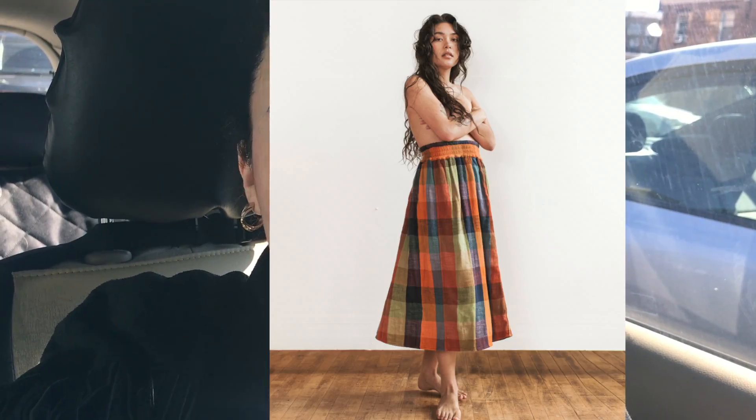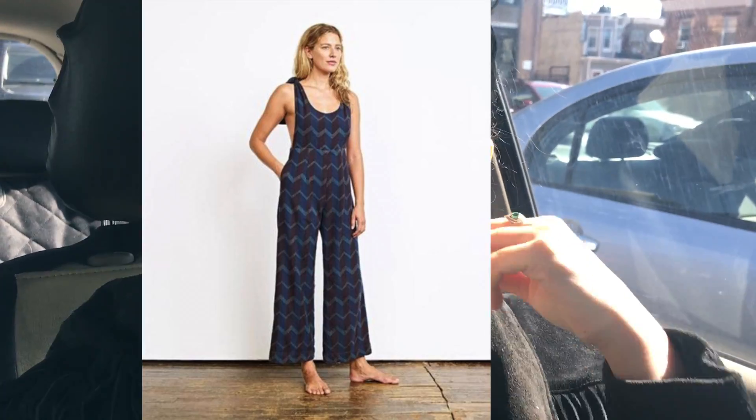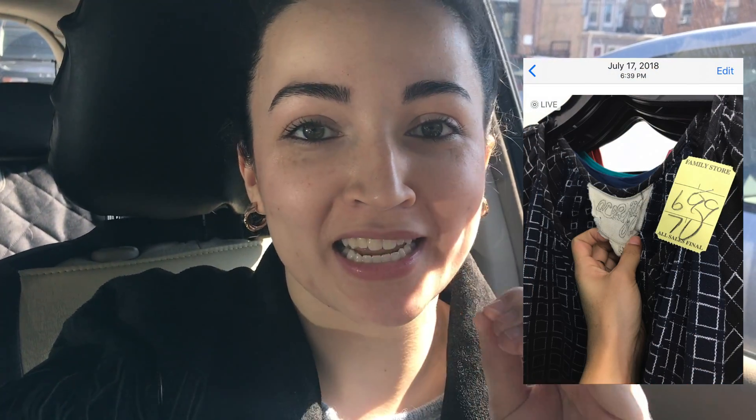If you like thrifting and reselling content, right now I am in the parking lot of a sample sale for Ace and Jig. I don't know if I've talked about it here on my channel before, but this one Ace and Jig dress has haunted me from the first day that I found it. I left it at the thrift store back in June of 2018 or something like that. I wasn't sure if it was something I should pick up for the price, and I wasn't familiar with the brand.